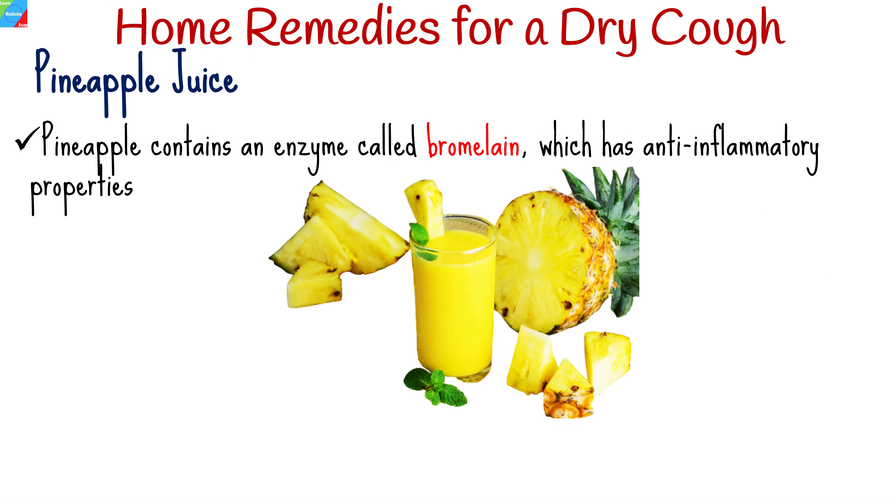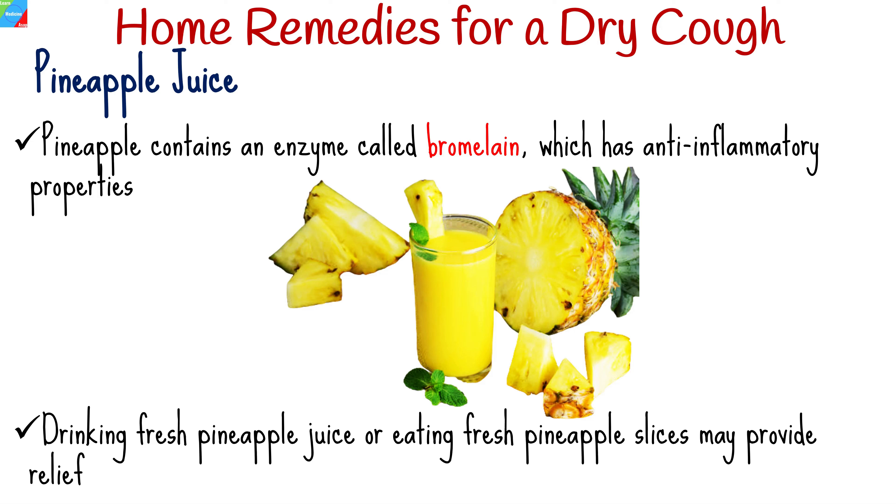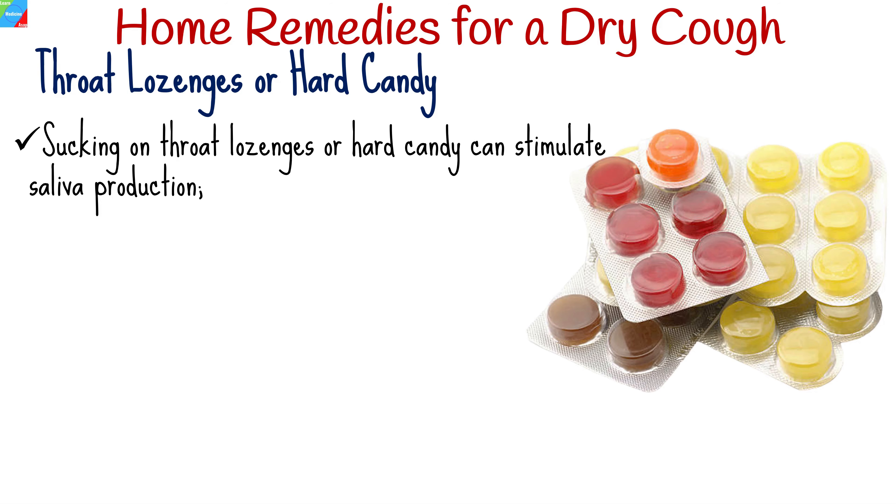Pineapple contains an enzyme called bromelain, which has anti-inflammatory properties and may help suppress coughing. Drinking fresh pineapple juice or eating fresh pineapple slices may provide relief from a dry cough.